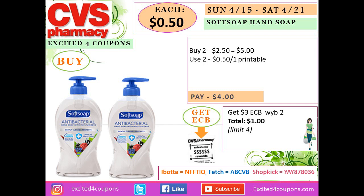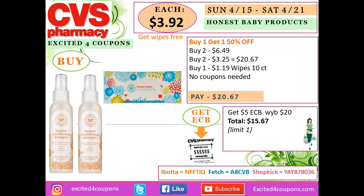For Softsoap, this is a pretty good time to stock up. Buy two for $2.50 or $2.45 each and use two printable coupons deducting $0.50 each — you pay $4 at the register. You get back $3 ECB when you buy two, making your total $1 for both, or just $0.50 each. That's a pretty good deal.